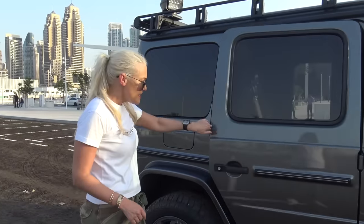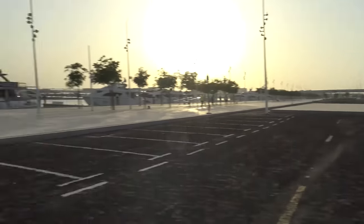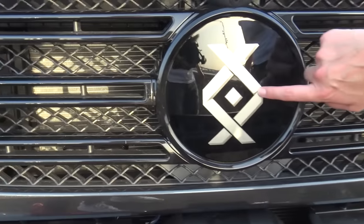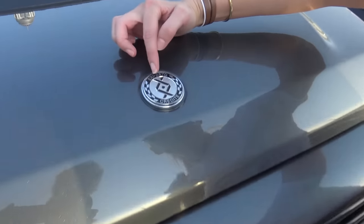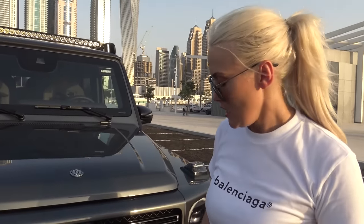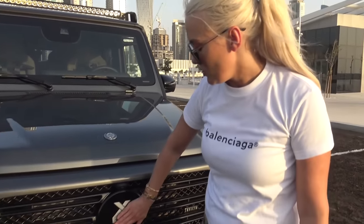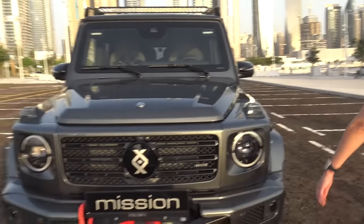In the front is where it gets even cooler. Come with me. You've got your winch and you've got this badge here — this is your Invicto badge, and this symbol actually means protection. Up here it says "Experto Credite", which in Latin translates to "trust someone who's tried it." So when you see that badge, you know that this thing is packing it.